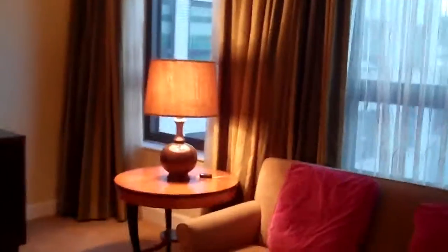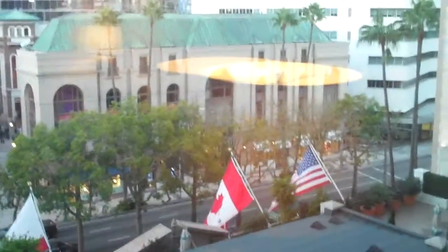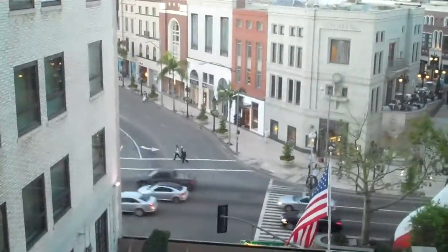It's situated in the perfect area if you're planning to come to LA to go shopping. If I take you over to the window here, you can see that we're overlooking Rodeo Drive and Wilshire Boulevard with Tiffany, Lalique, Judith Lieber, etc. You could spend a lot of money here if you were so minded.